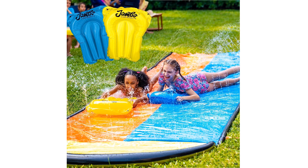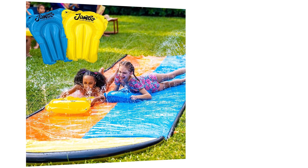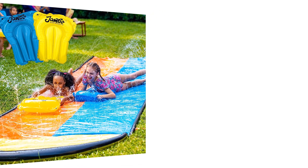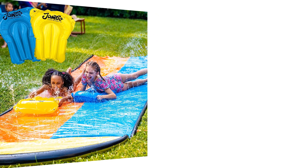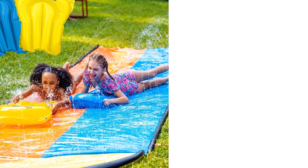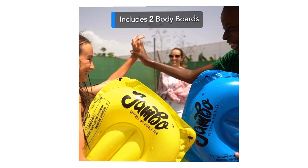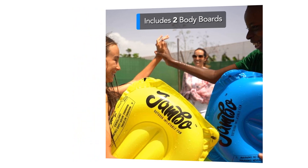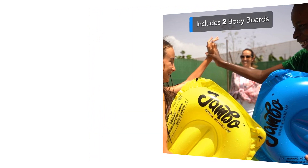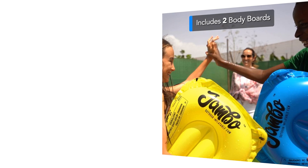Number 3: Jambo XL Premium Slip Splash Slide with 2 Bodyboards. Looking to transform your backyard into a thrilling water wonderland for kids? Look no further than the Jambo XL Premium Slip Splash and Slide. With its two included bodyboards, heavy-duty construction, and advanced three-way water sprinkler system, this waterslide guarantees hours of endless fun and excitement. Let's dive into the features that make the Jambo XL an exceptional outdoor water toy for kids.